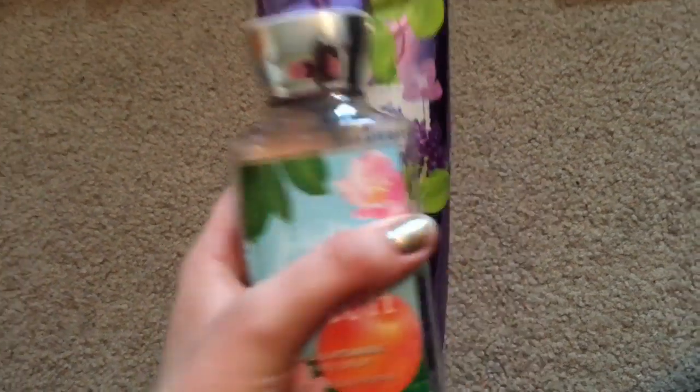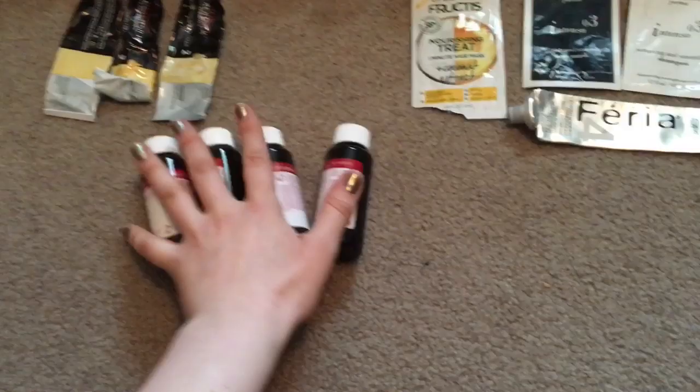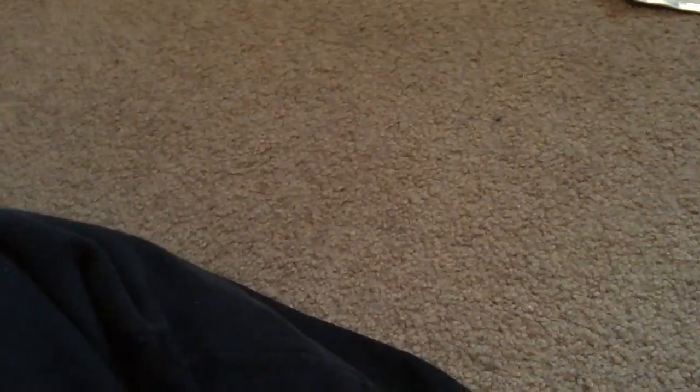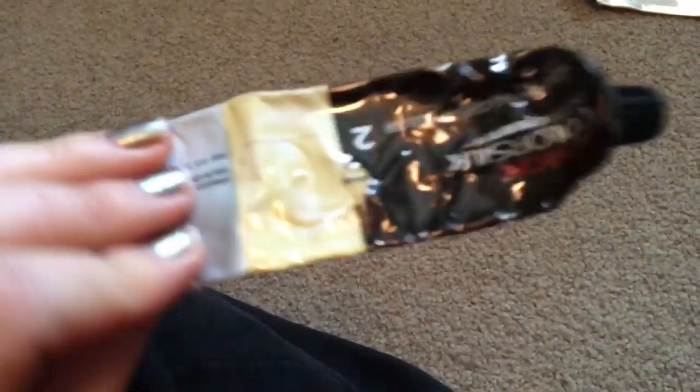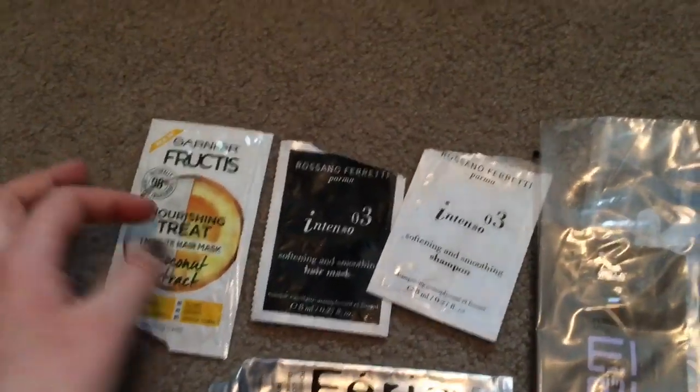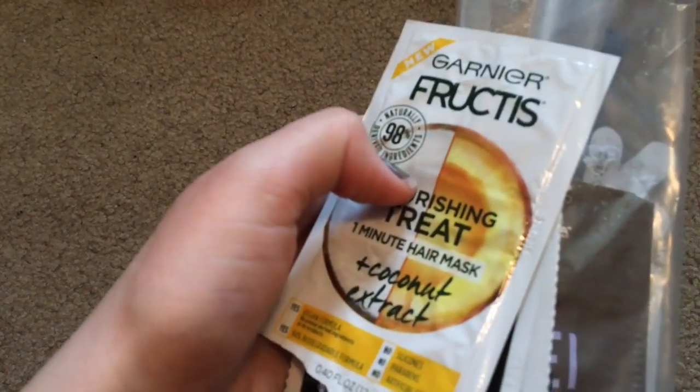These were two full-size body lotions and I liked both of them. I dyed my hair a lot this year — this is all hair dye. Both are Revlon and really cheap — one is about three dollars and the others are five dollars, and they're amazing. I also used up hair treatment samples.